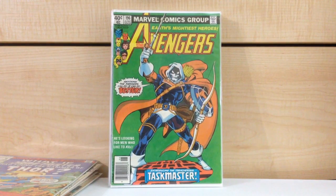Avengers #196. This has to be my third or fourth copy of #196. Having multiple copies of books — for me it's not necessarily for hoarding purposes, it's more for trading. If I can make some trades, sell or trade multiple copies of key issues to get that one or two or maybe even three books that I want, why not? Why not stockpile a bunch of key issues for trade purposes?